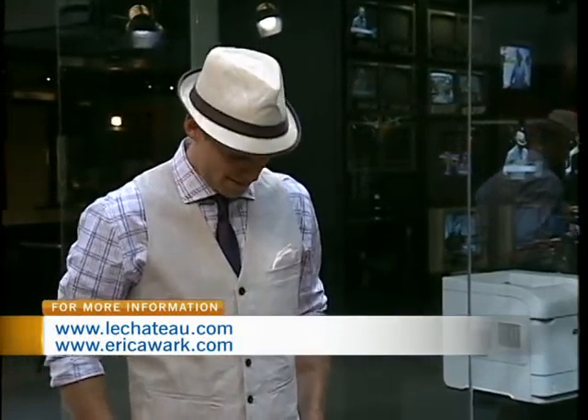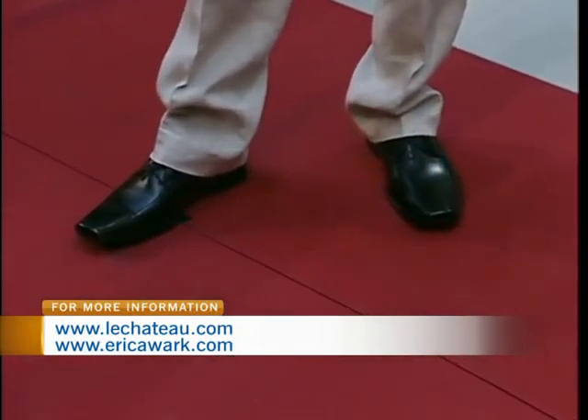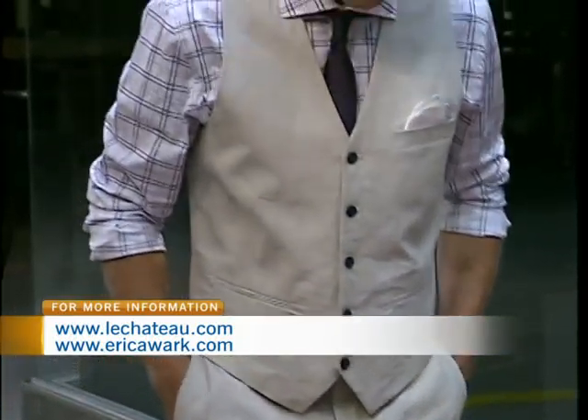For the guys, Alex is wearing — Le Chateau has so many vest options and I feel like guys lately don't really go for the vest. I wanted to show how to wear a vest, not only in general but also to an outdoor wedding. The pant and the vest are 100% linen. You just need to make sure that before you go, you do a little bit of steaming. The whole point of linen is it's supposed to look relaxed — the wrinkles are natural. It's supposed to look a little worn in, which makes it more casual and great for an outdoor wedding. I added a pop of colour with a beautiful, beautiful purple.